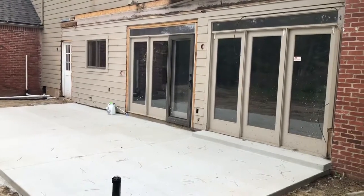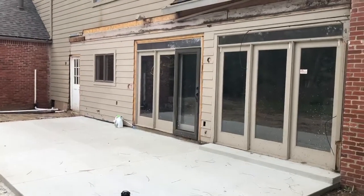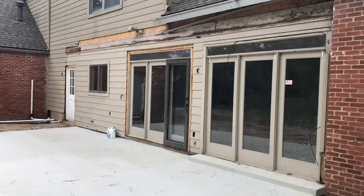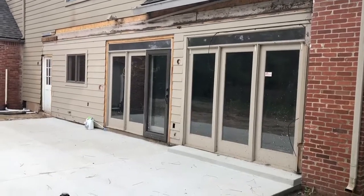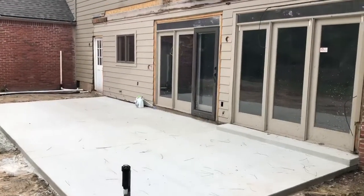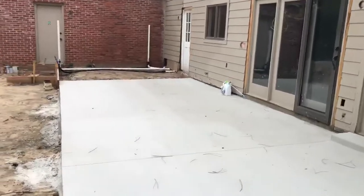Good afternoon, this is Mike at Sunrise Construction. This is a remodel project that we just started recently — we've done all the demo. This entire back area of the home is going to be redone: new doors, new windows. We just poured the patio and you can see it's finished — that'll be a covered patio area.